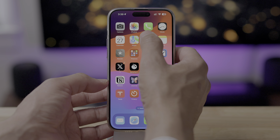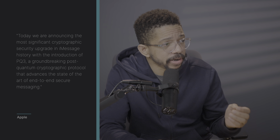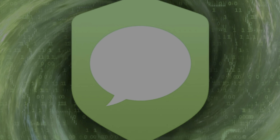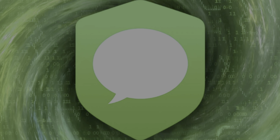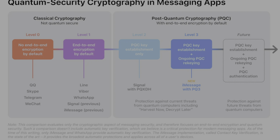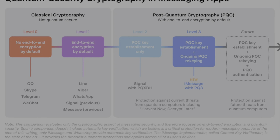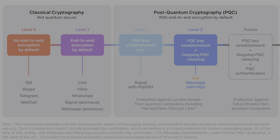Apple launched quantum computer protection in 17.4 for iMessage, known as PQ3. It is a forward-looking way to secure iMessage conversations once quantum computers are powerful enough to crack current encryption protocols. Be sure to watch the full explainer video where I break this whole thing down — it's actually really interesting.